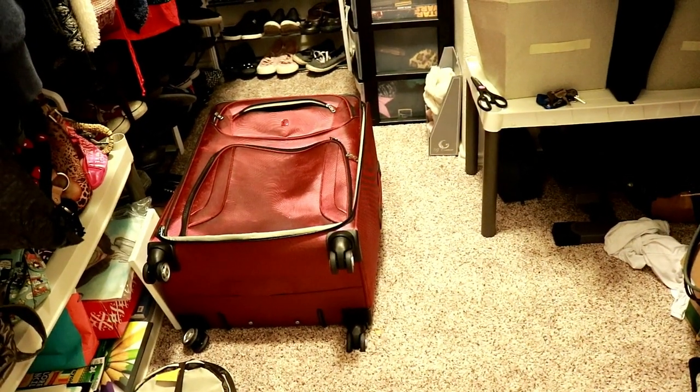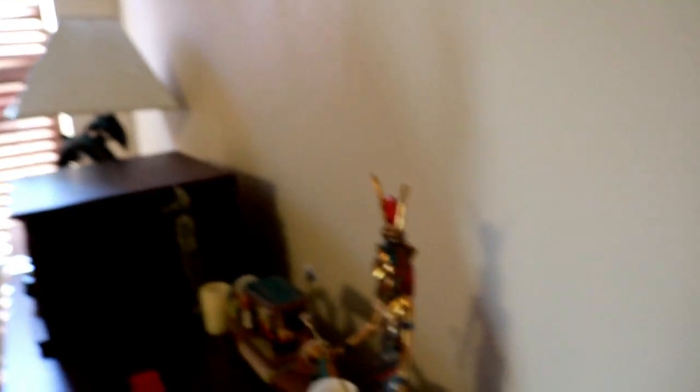There is the suitcase full of books. If you're moving, suitcases work great for books because they have wheels — it makes life better. Got all my little Egyptian stuff over here and the dolphin lamp over there. And here is my bathroom — it's very bathroom-y, got some sinks going on here and a basket of junk.